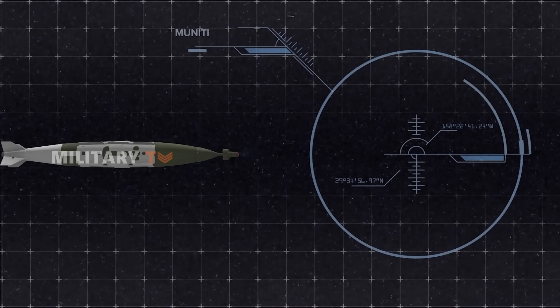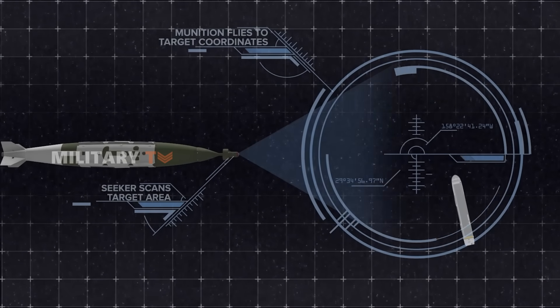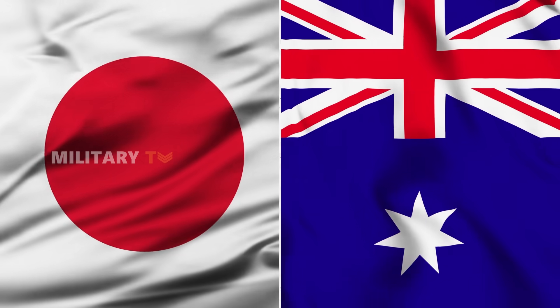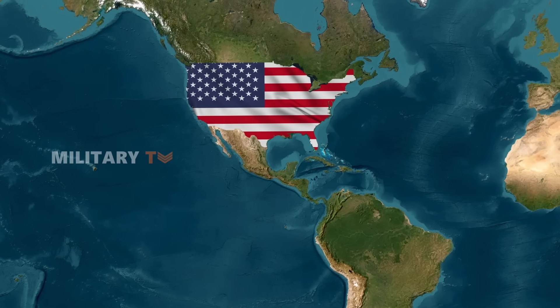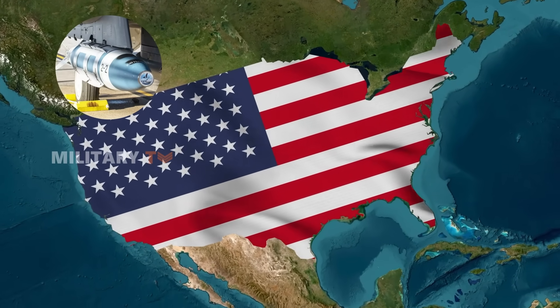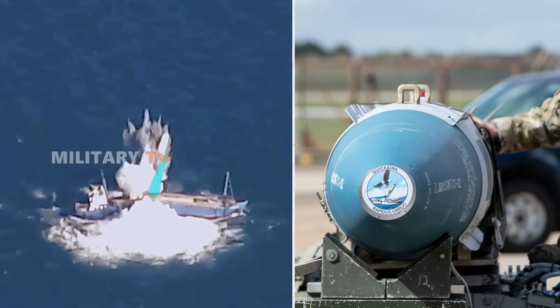As Quick-Sink keeps developing, it might open up new chances for international collaboration. Countries like Japan and Australia, which are keen on keeping things stable in the Pacific, could look to team up with the U.S. for joint exercises, or even consider using this technology themselves. Well, that's all for today. Thanks for watching.